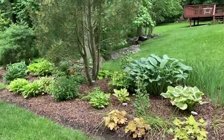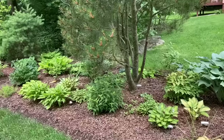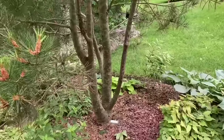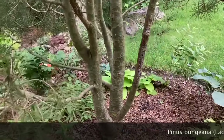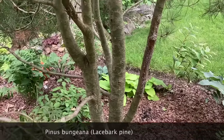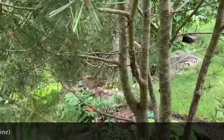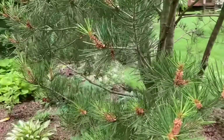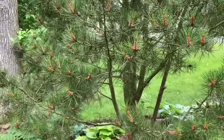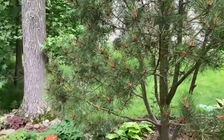I'll get close enough so you can see why it's called a laceback pine — you can see how the bark flakes off and leaves nice colors behind; it's starting to get big enough to show that. The neighbor thinks there's something wrong with it because it's not very dense, but it's just showing off.